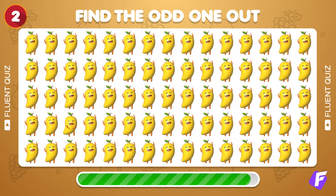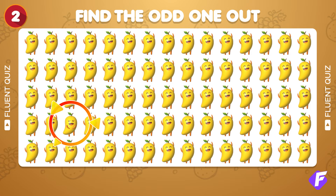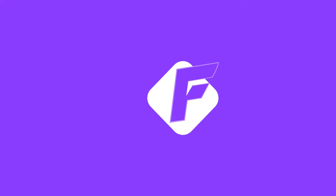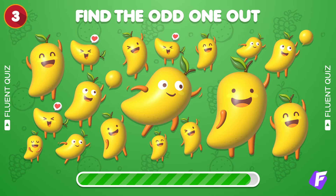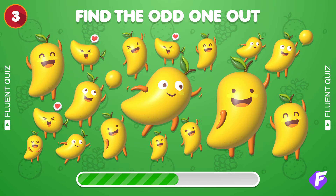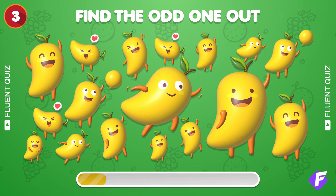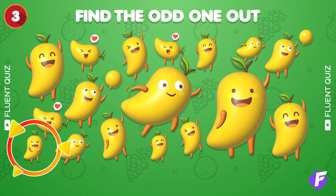Can you spot the mango emoji that's not like the others? Ah-ha, right there! Find the mango emoji that doesn't repeat. Got it! It's right here!